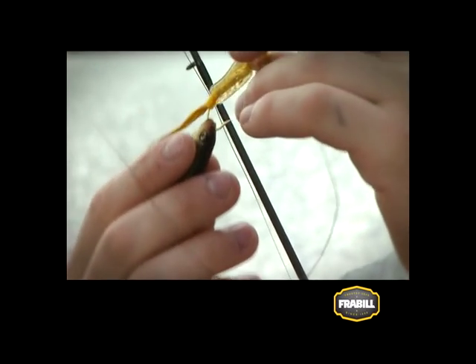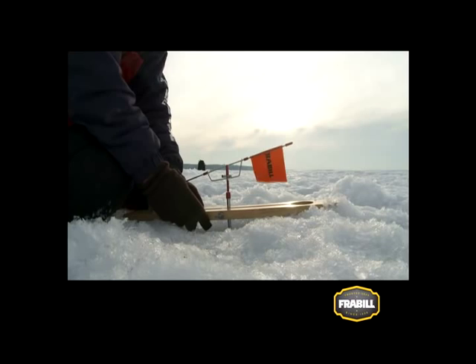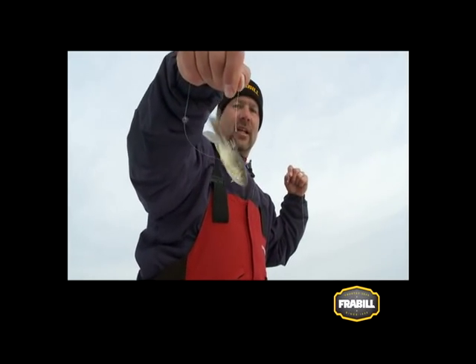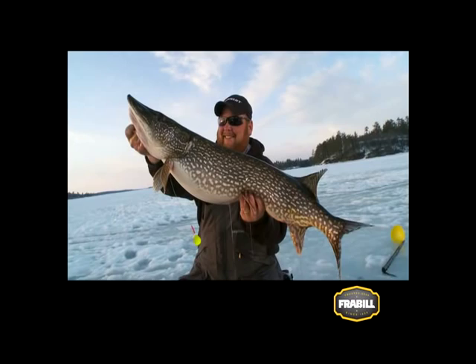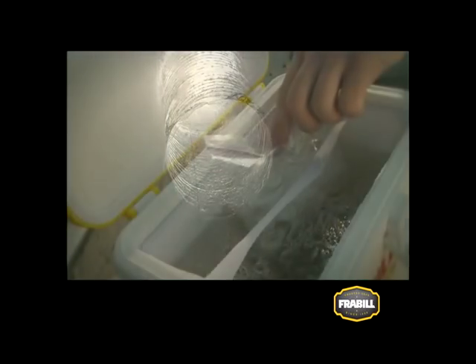Ice fishing with tip ups is much like bobber or float fishing in that it suspends a minnow at a given depth. Rig small to medium sized minnows just like when float fishing for walleyes or bass in the summer. For larger toothy species like pike, use a two hook quick strike rig with a lightweight fluorocarbon or wire leader. And always remember when using minnows, keep your water cool and aerated.